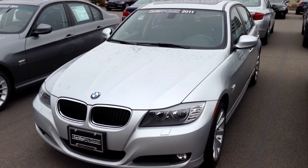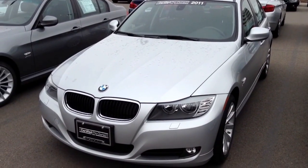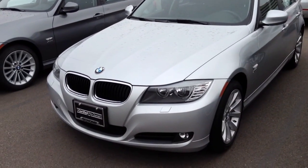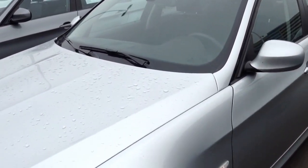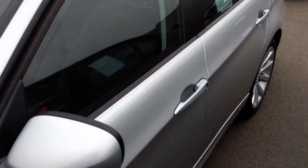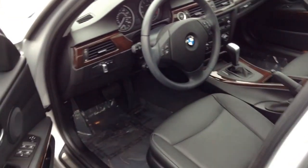Hi, this is Todd Brandish at Chomp BMW taking some video of the 2011 3 Series you had inquired about. Silver exterior with a black interior. This car is equipped with a value package, has the sunroof, again the black interior, wood paneling.